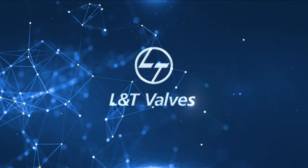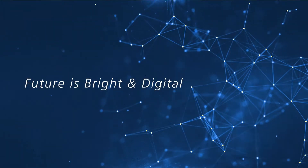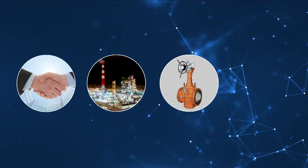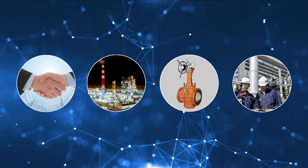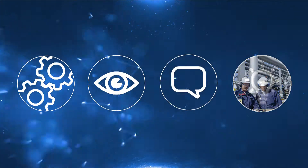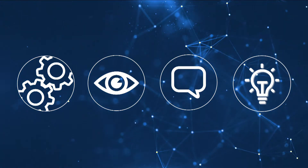L&T Valves invites you to the future of valves. The future is bright and digital. An end-to-end digital backbone powers all operations at L&T Valves, from the first customer contact to valve delivery and beyond. A portfolio of smart and digital applications works together to maximize operational efficiency and customer satisfaction.